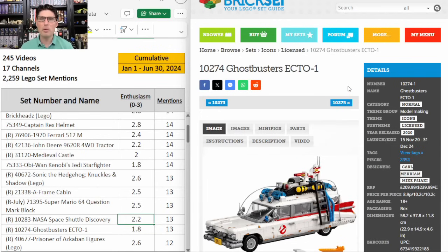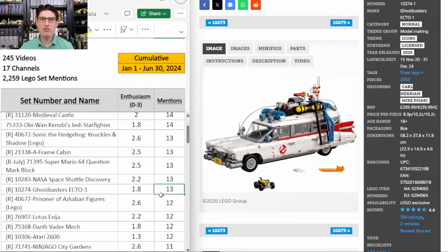The Icons Ghostbusters Ecto-1 — 13 mentions, E score of 1.8. I agree with that. I'm not enthusiastic about it. There are some people saying this one is going to be awesome, but I'm just not seeing it. It's an ugly vehicle. Yeah the movies are awesome, but it's an ugly vehicle and I don't think many people would want it on their shelves.